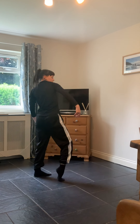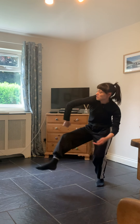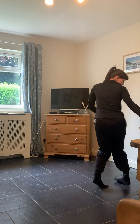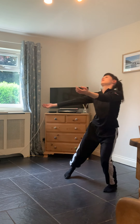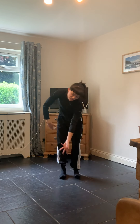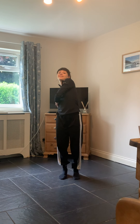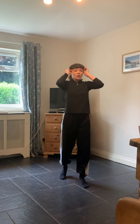Continue with that — five, four, three, two, and one. Find an ending position. I hope you're a little bit more sweaty — grab a glass of water if you need to.